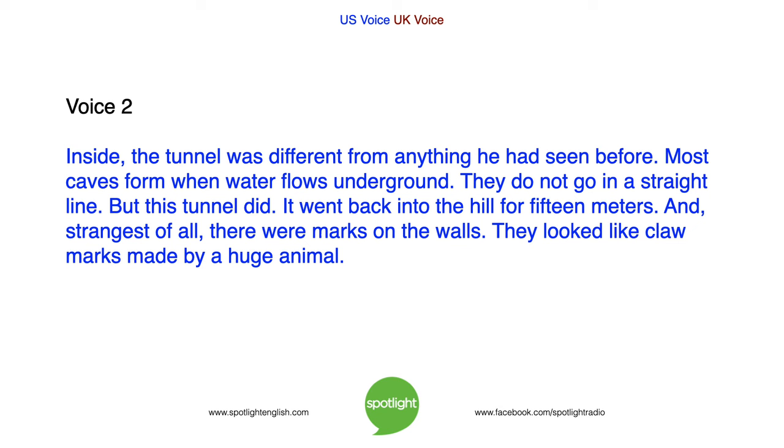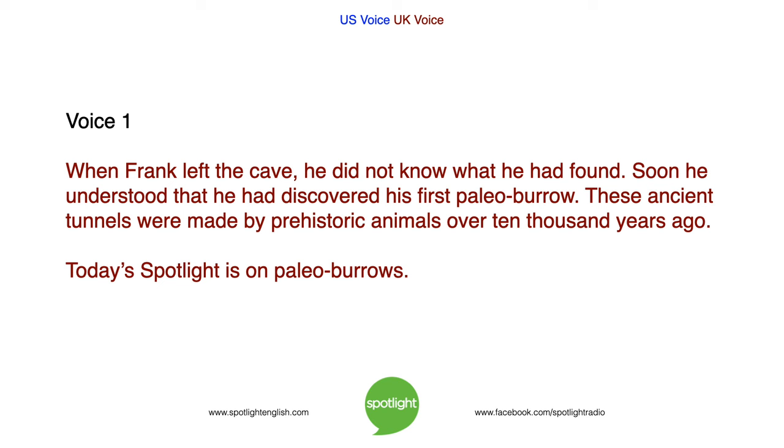Inside, the tunnel was different from anything he had seen before. Most caves form when water flows underground — they do not go in a straight line. But this tunnel did. It went back into the hill for 15 metres. And, strangest of all, there were marks on the walls. They looked like claw marks made by a huge animal. When Frank left the cave, he did not know what he had found. Soon, he understood that he had discovered his first paleoburrow.